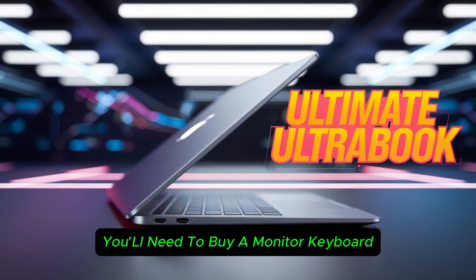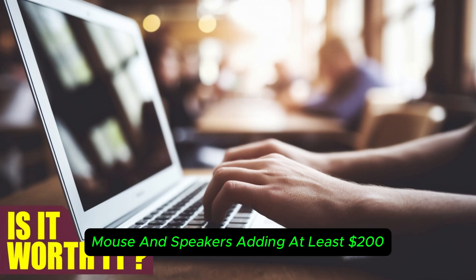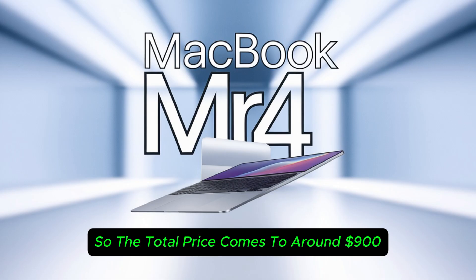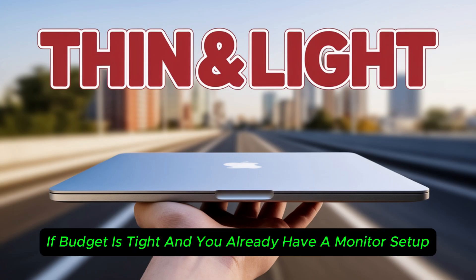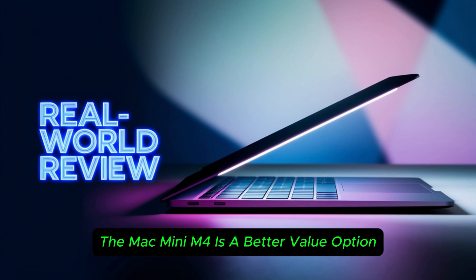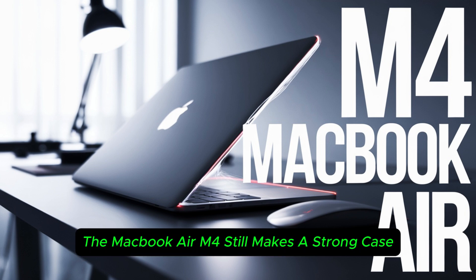You'll need to buy a monitor, keyboard, mouse, and speakers, adding at least $200 or ₹15,000 more. So the total price comes to around $900 or ₹75,000. Verdict: if budget is tight and you already have a monitor setup, the Mac Mini M4 is a better value option. However, for an all-in-one package, the MacBook Air M4 still makes a strong case.